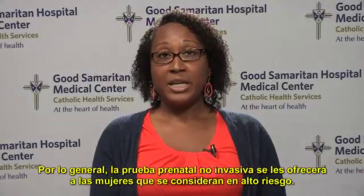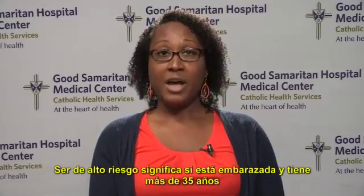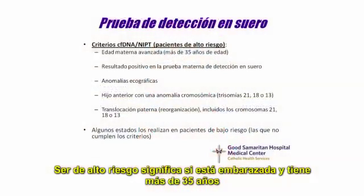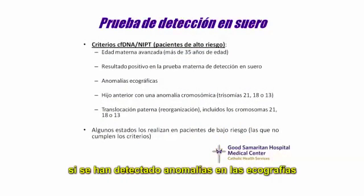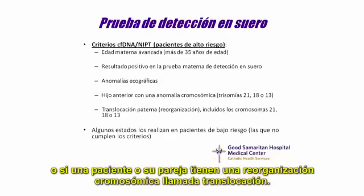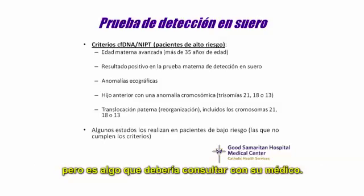Typically, non-invasive prenatal testing will be offered to women who are considered at high risk. Being high risk means if you are pregnant and over the age of 35, if you have a positive first or second trimester screen result, if any ultrasound abnormalities have been detected, if one has a previous child with a chromosome abnormality, or if a patient or her partner has a rearrangement of their chromosomes called a translocation. In addition, some states are currently offering non-invasive prenatal testing to low-risk patients, but that's something you would have to discuss with your physician.